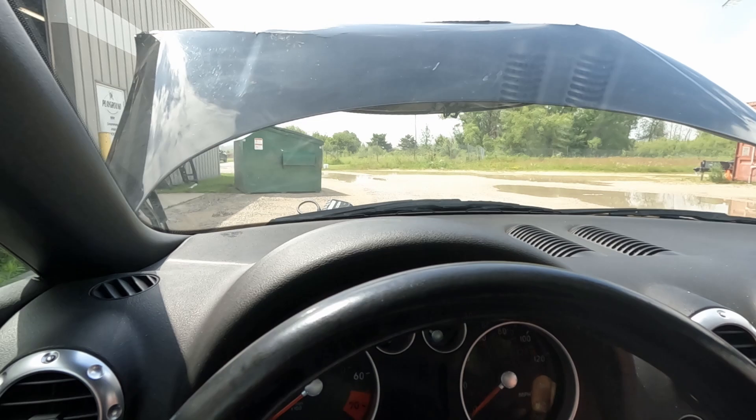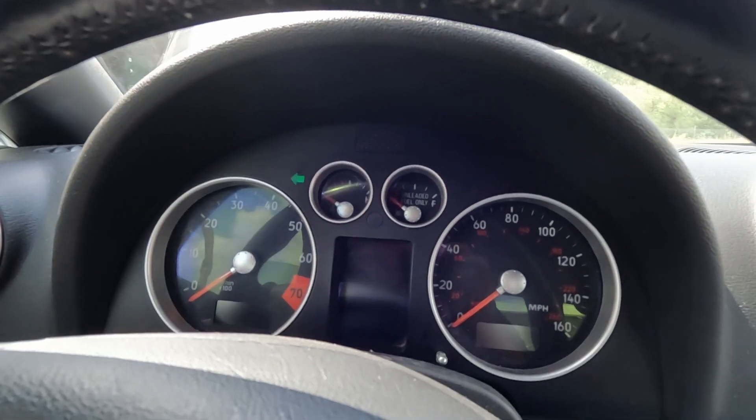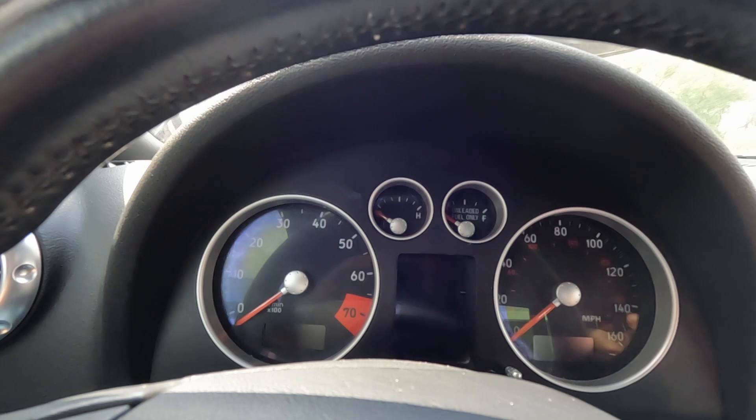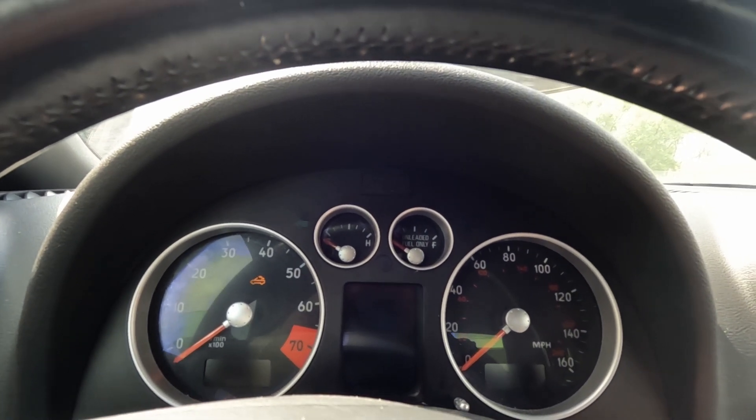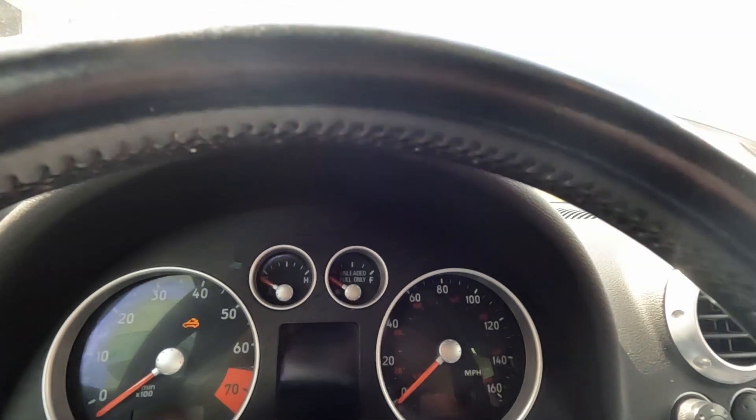Looks like we've got some cutout here. We've got wipers working, turn signals are working. I can't see my cluster because of whatever we've got going on here. Try starting one more time, but yeah, I suspect I've got no real fuel.